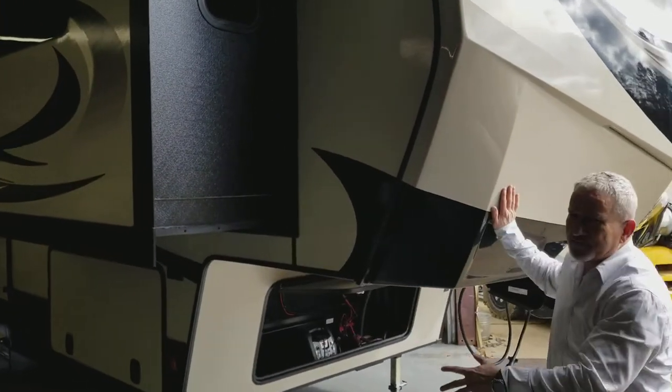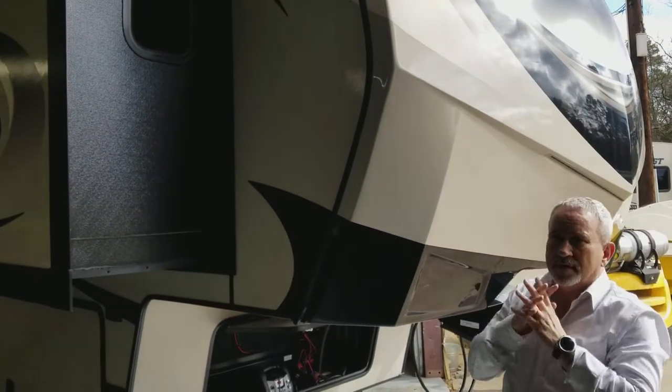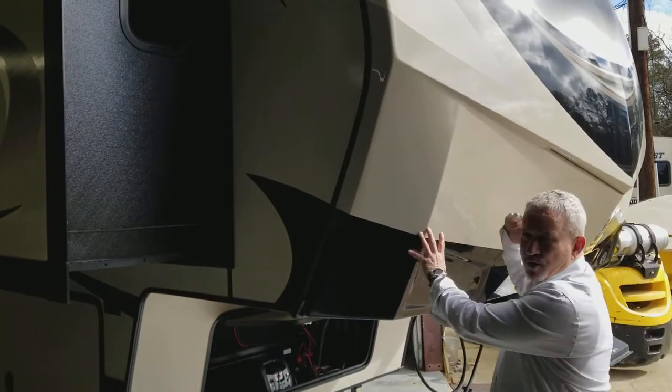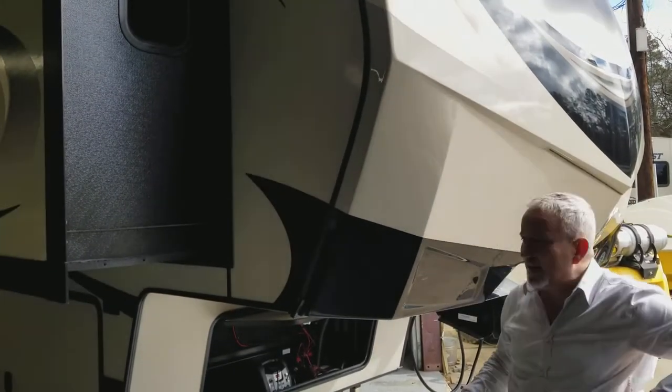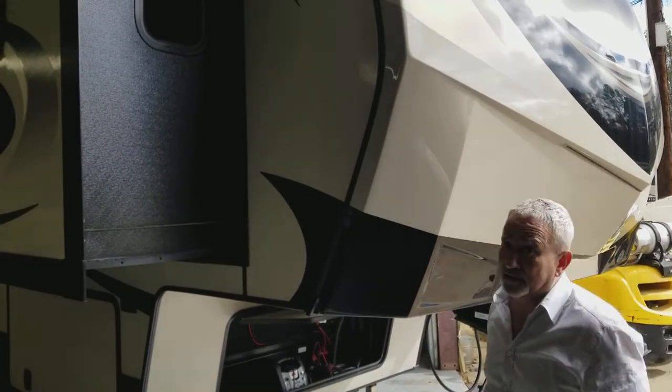This unit has a front cap, which gets rid of all your leak sites, gives you better aerodynamics, better insulation, and gives you the high-end look. It is a high-end coach.